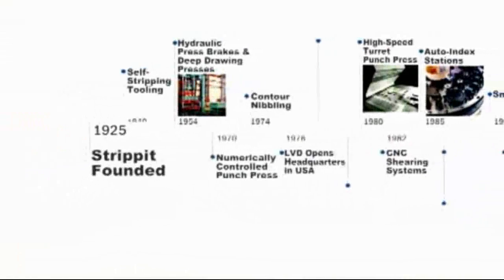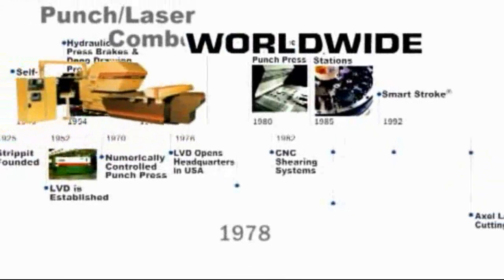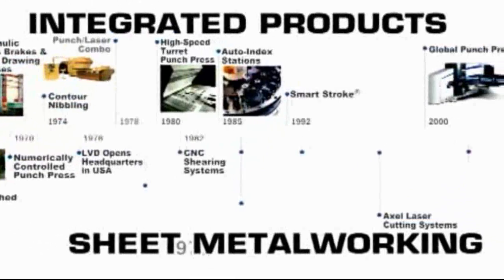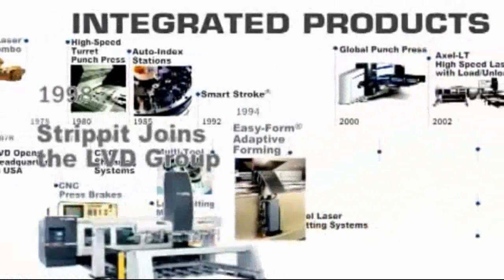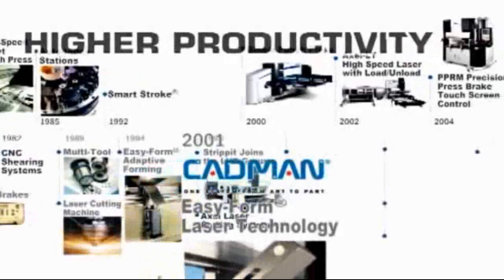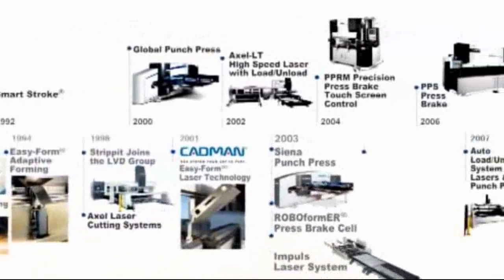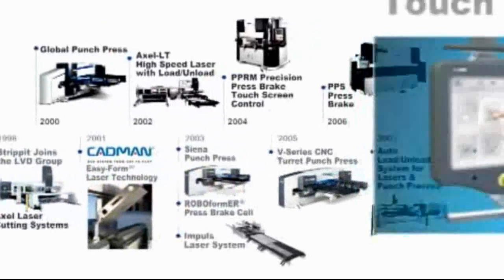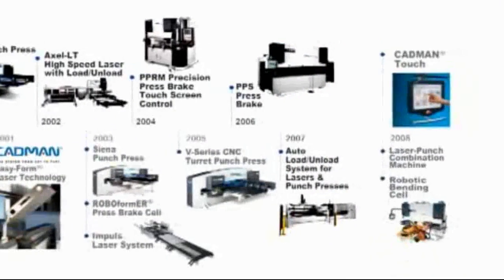From its beginning as a manufacturer of deep drawing presses and press brakes to its presence today as a global source of state-of-the-art sheet metalworking solutions, LVD Strippit has dedicated itself to providing integrated sheet metalworking solutions, supplying customers with the best technology and the most reliable machines and software to increase their profit and growth. Through the years, the company has grown and merged its talents with other companies such as Strippit, a leading innovator of turret punch press technology and tooling, to better serve the needs of its customers.